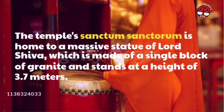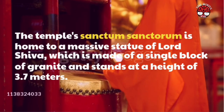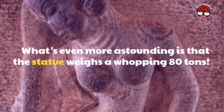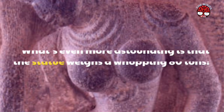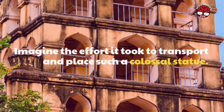The temple's sanctum sanctorum is home to a massive statue of Lord Shiva, which is made of a single block of granite and stands at a height of 3.7 meters. What's even more astounding is that the statue weighs a whopping 80 tons. Imagine the effort it took to transport and place such a colossal statue.